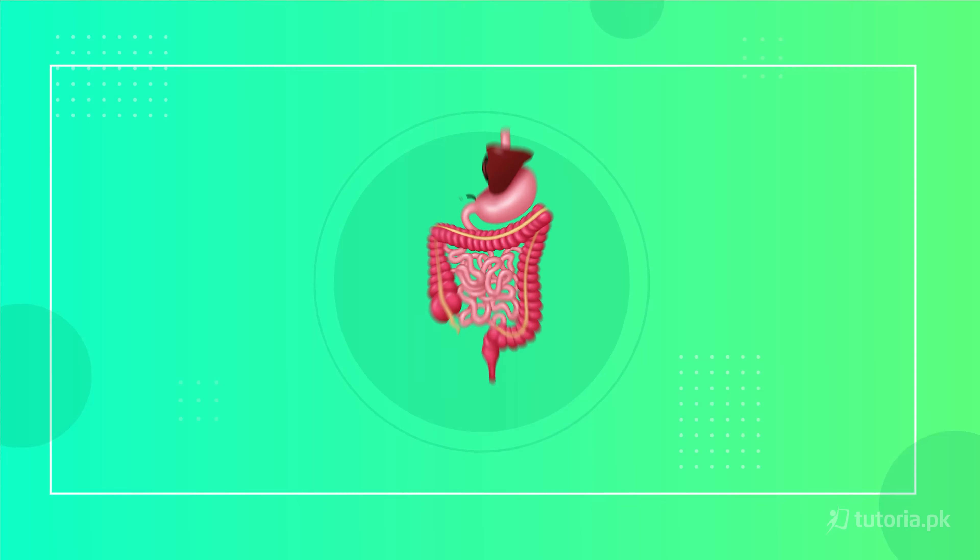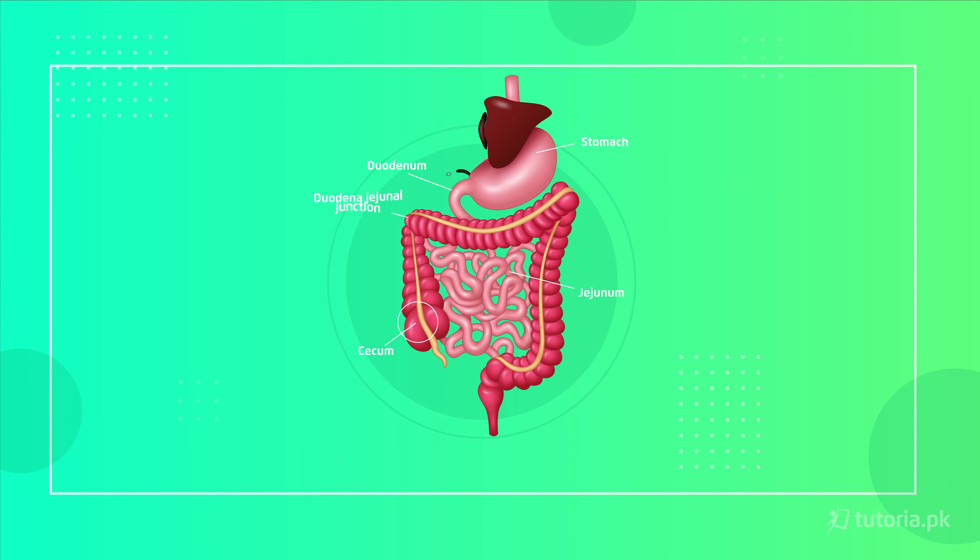After the absorption of digested products, everything moves on to the large intestine. The large intestine has three parts: the first is the caecum, which is a T-junction with the small intestine; the second is the colon; and the third is the rectum. In the colon, water is absorbed back into the blood, leaving behind the remaining waste.